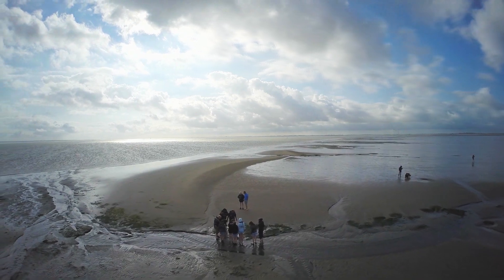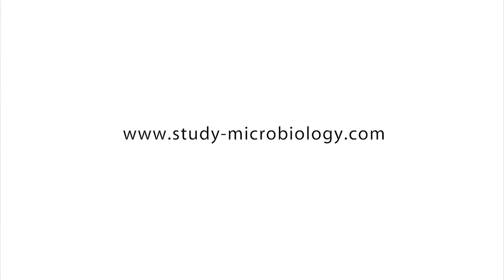If you are interested, please find more information and application forms online at study-microbiology.com.